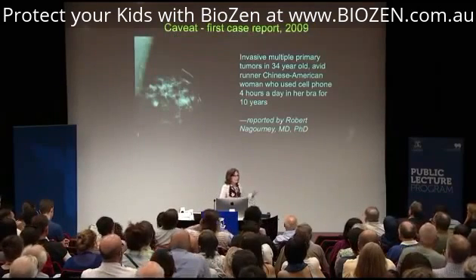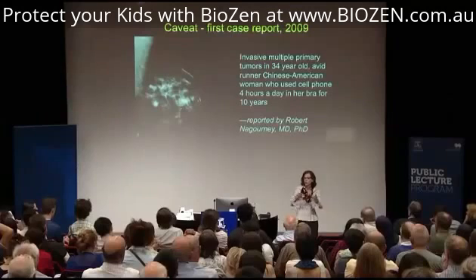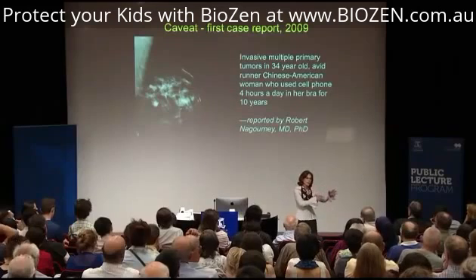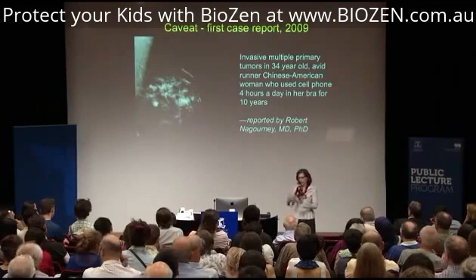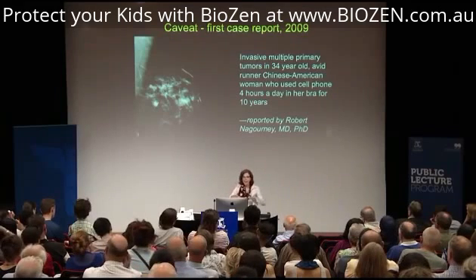Our first case report from 2009 — and we now have many more — was a Chinese-American woman who used her cell phone four hours a day in her bra for ten years while she was driving. When you drive with a phone on your body, the phone moves from one tower to another going to maximum power each time. The tumors that developed were right under the antenna of the phone — unusual tumors.